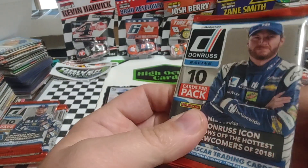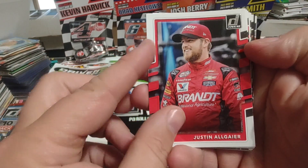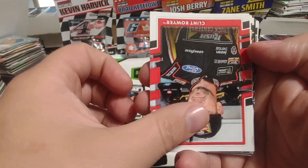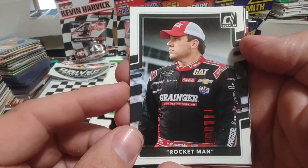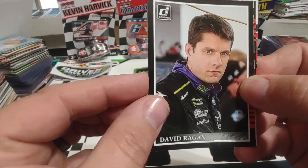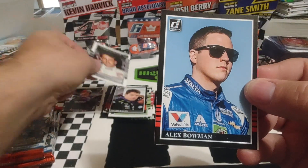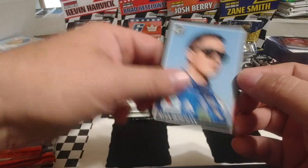Pack number two of six. I keep thinking these are going to have the game card or code card on the back, but they are not. Justin Allgaier starts us off — he's in the Championship Four for the Xfinity Series. Jamie McMurray, Clint Boyer, then Greg Biffle. I thought that was a relic for a minute — that Rocket Man card with the empty patch makes no sense. We got a name variation. David Ragan, Legends. Derek Cope — talked about that picture before, taken in 1988. Alex Bowman. And a name variation: Erik Jones, Rookie of the Year.